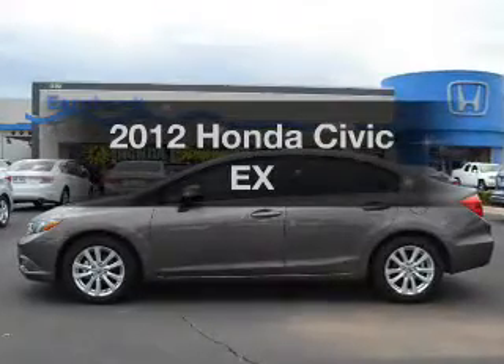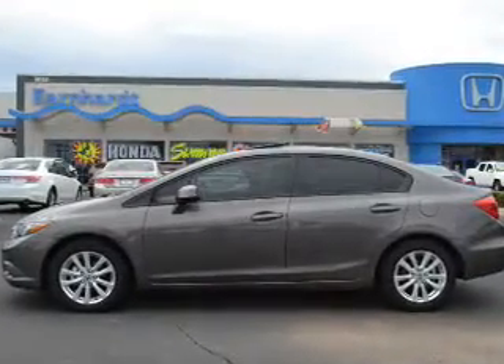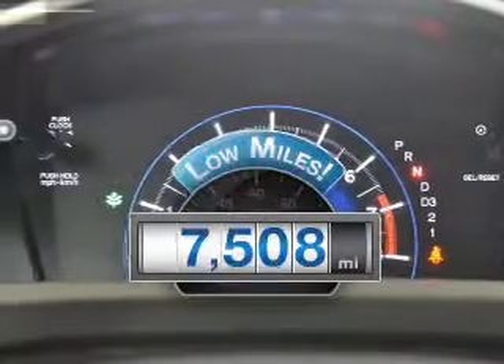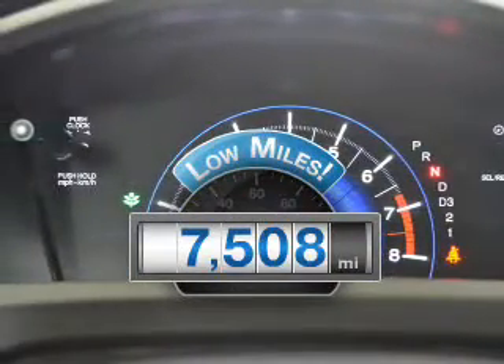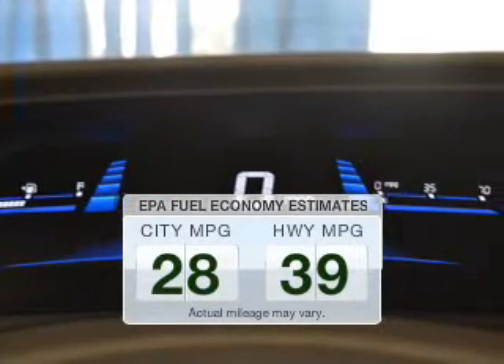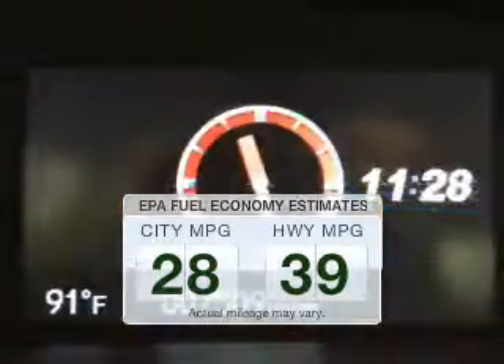Check out this 2012 Honda Civic. Find everything you want in a ride under one roof with this vehicle. With low miles, this automobile will take you far and get you where you want to go. Better gas mileage means better long-term driving, and this ride delivers with a great low fuel consumption rate.